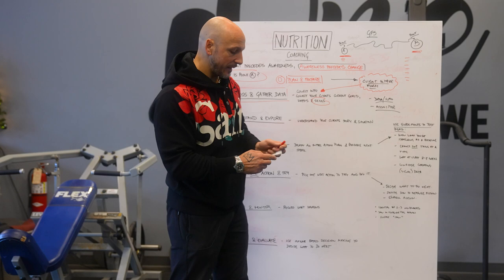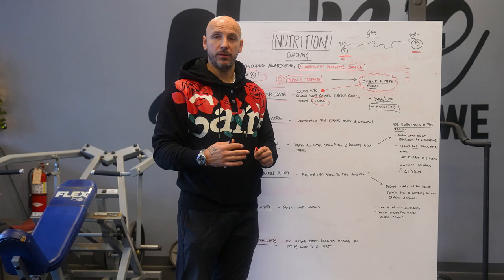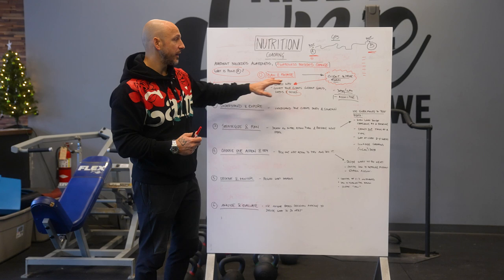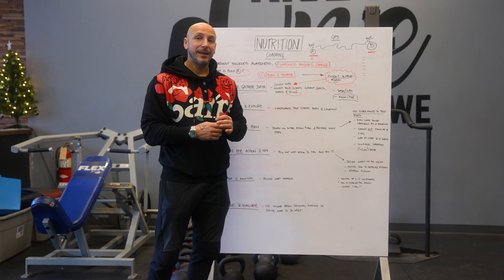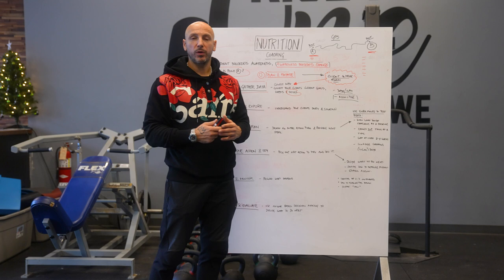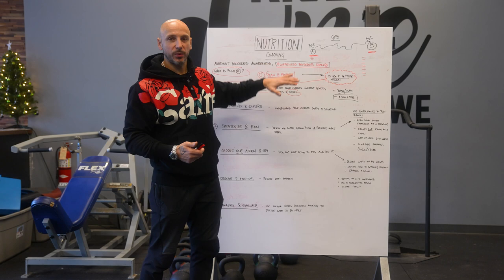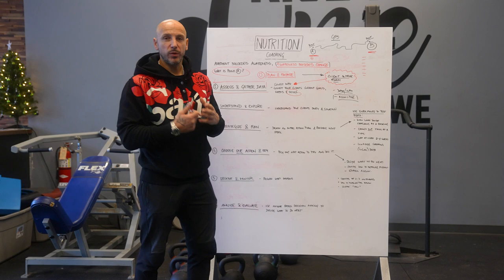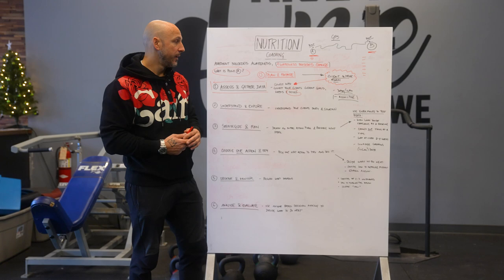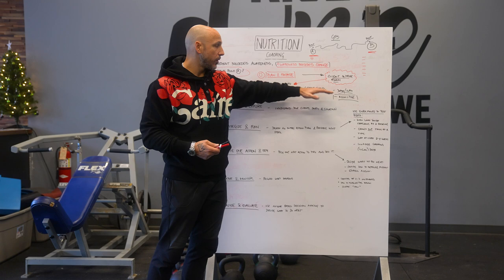Just monitoring and becoming aware in and of itself changes behaviors — the data shows this. So many times the first action step is just monitoring for two weeks. Knowing where you are matters. We've sent people to get blood work done and they come back like, holy crap, there are things that aren't good. Metabolic tests, VO2 max — all of these are assessments that create awareness. And once we have that data, we can move forward and create a plan. Back to the nutritional part — we gather data, we monitor, because we've got to find point A on the GPS.